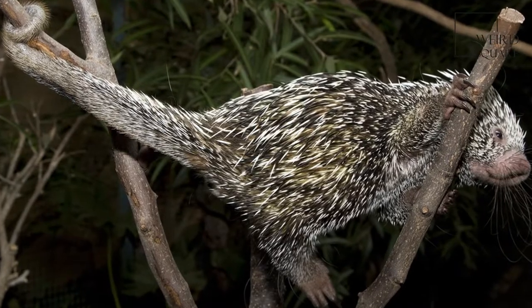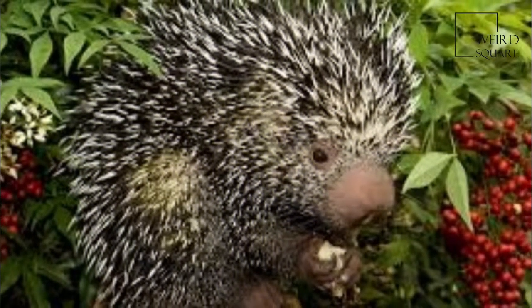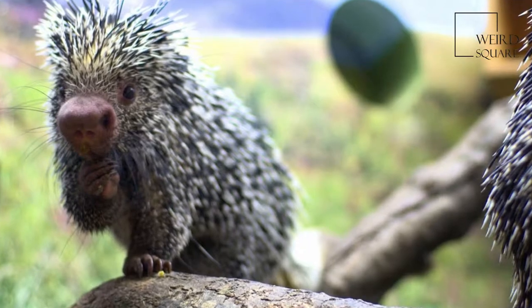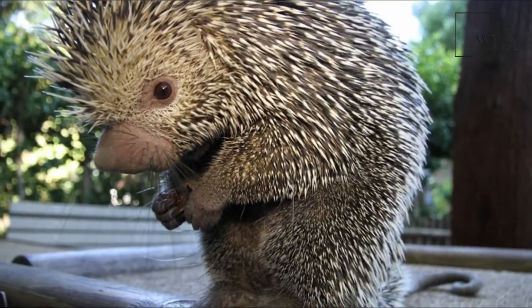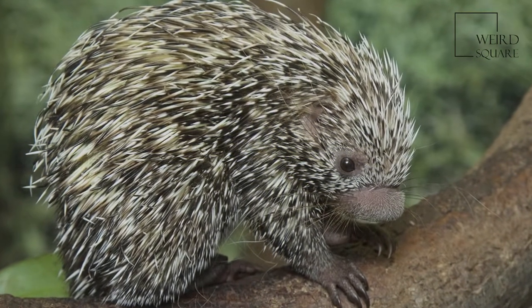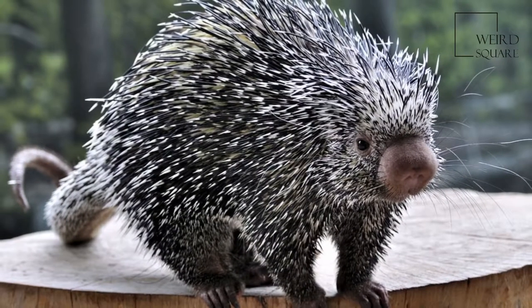The prehensile-tailed porcupines, or Coendou, are found in Central and South America. Two other formally recognized neotropical tree porcupine genera, Echinoprocta and Sphigurus, have been subsumed into Coendou, since Sphigurus was shown by genetic studies to be polyphyletic, while Echinoprocta nested within Coendou. Among the most notable features of Coendou porcupines are their naked prehensile tails.